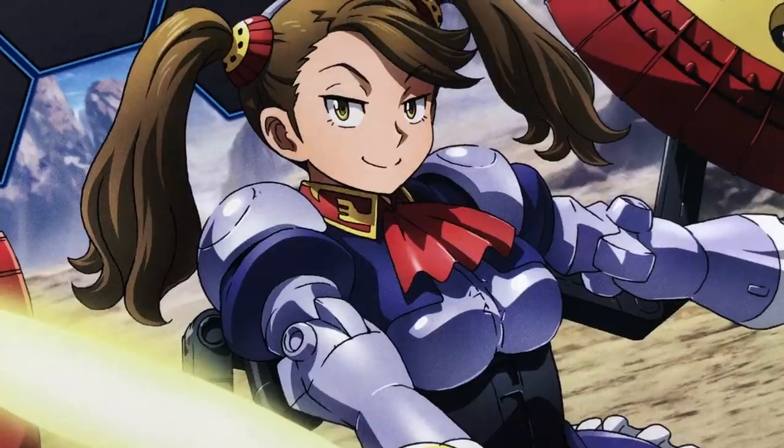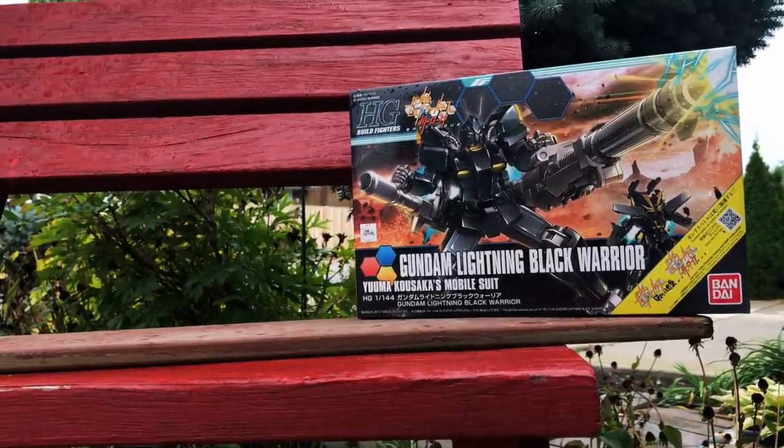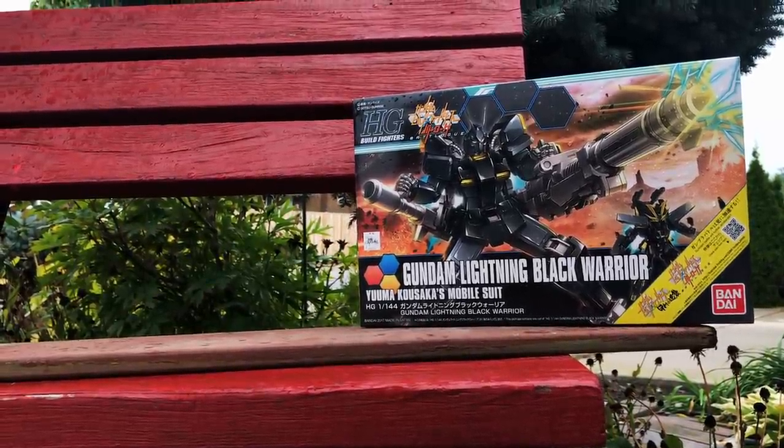And there you have it, another episode of TV3 over and done with. If you have any other things you want to highlight, or if there was anything I missed that you want me to discuss further, always feel free to leave your comment in the comment section below and I'll be sure to get to it in a future episode. On Wednesday you can look forward to a review of the high-grade Hyper Gyanko — the other Gundam girl — one I've been super excited to build. And on Friday, you can look forward to a review of the high-grade Build Fighters Lightning Black Warrior. Spoilers: it's just a black repaint with a big gun. Anyways, that's all for me. Gotta get back to the real world. I'll see you all in seven days. Bye!